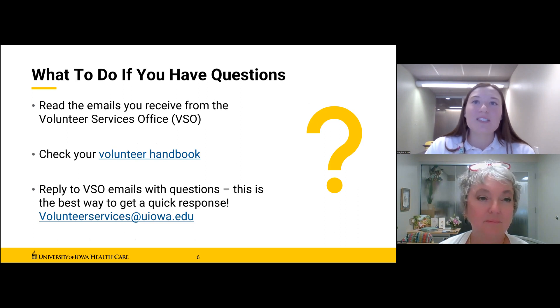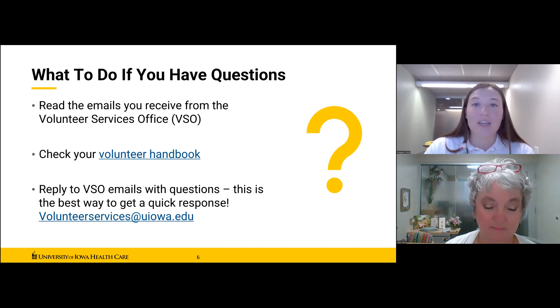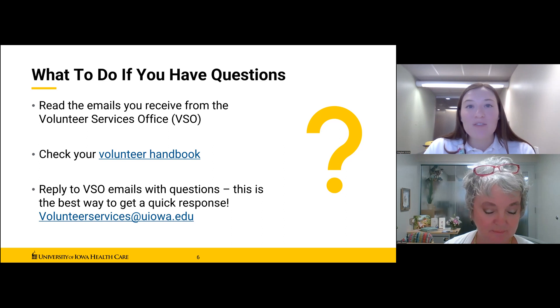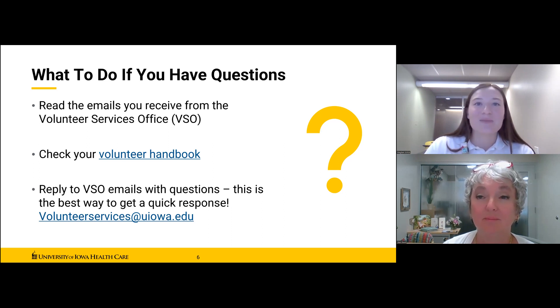If you have any questions, please go back and read through communications you've received from the Volunteer Services Office, then check the Volunteer Handbook for the answer. If you are still unsure, you can reply to your last email or email the volunteer services at uiowa.edu directly. Our next session will cover confidentiality and patient privacy.